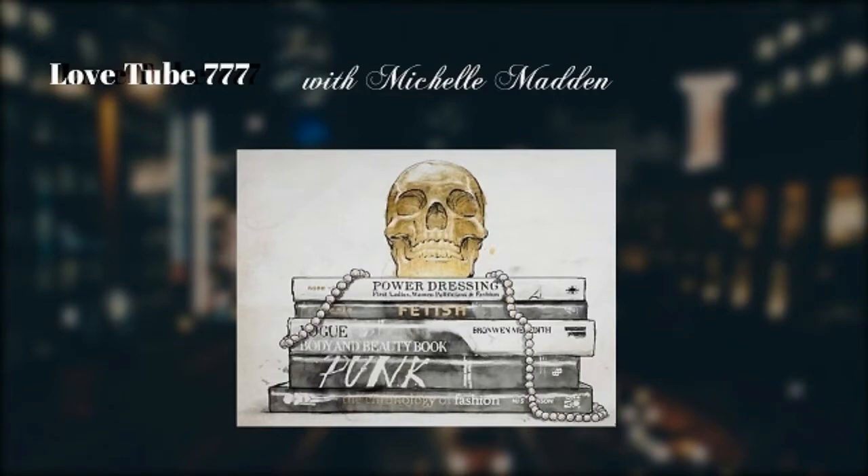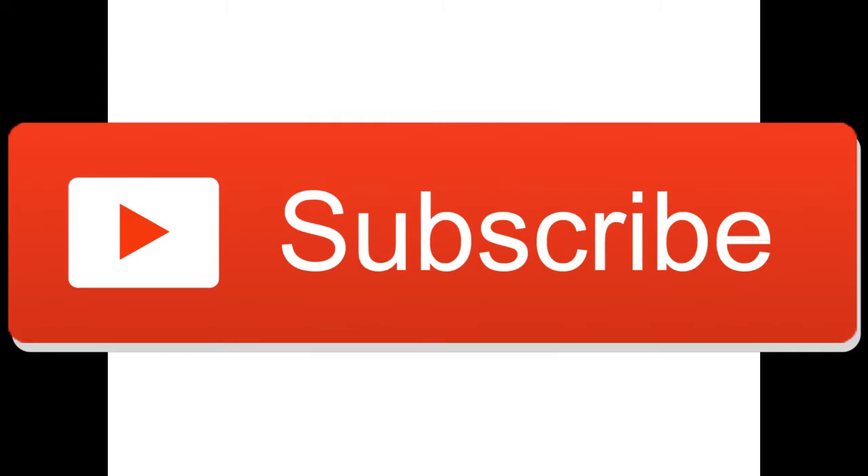Hey everybody, it's Michelle. Welcome back to my channel, Love Tube 777. If you're new here, please hit the big red button to subscribe and click on the little bell next to the subscribe button so you will be notified when I put out new videos.